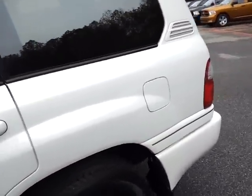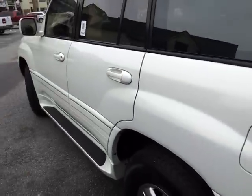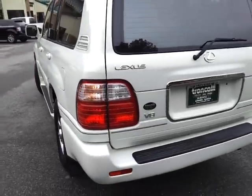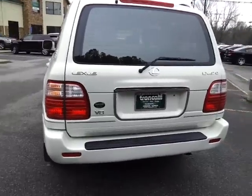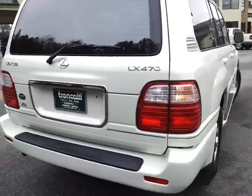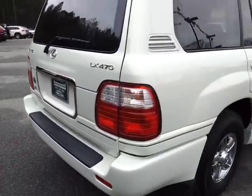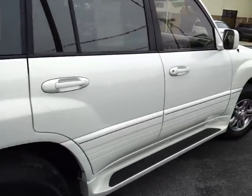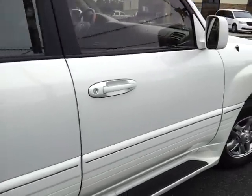Walked around it and everything on this looks really, really sharp. If there's anything in particular you'd like to see on this vehicle that I didn't show in this video, just ask. I'll be happy to come back out here and take a picture of it or shoot another video for you. Got a new set of tires on this vehicle.